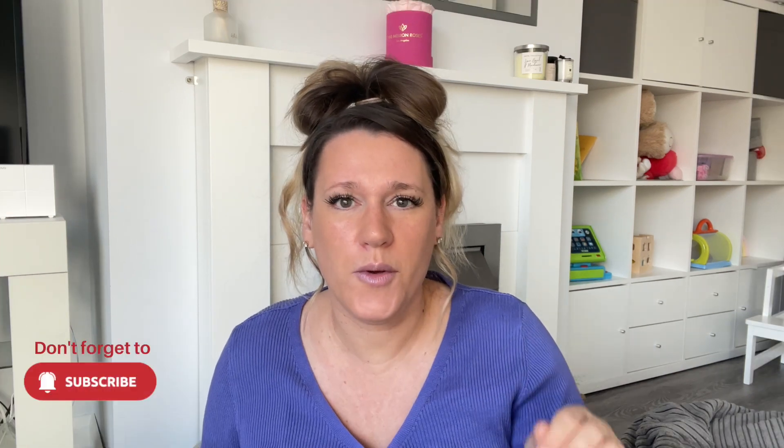I've done quite a few gift guide videos over the years — some are more traditional gifts, some are like gifts for busy toddler mums — I'll link them down below. The majority of these are things that I like, so they might not be to everyone's taste.